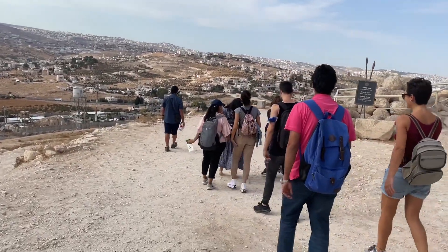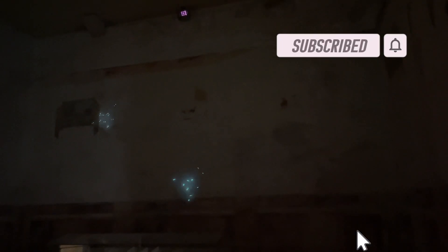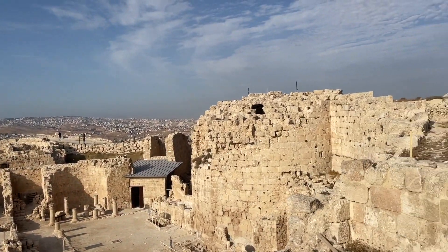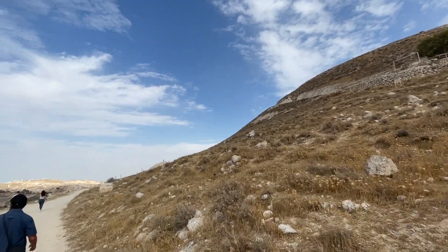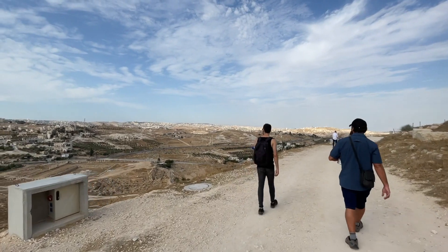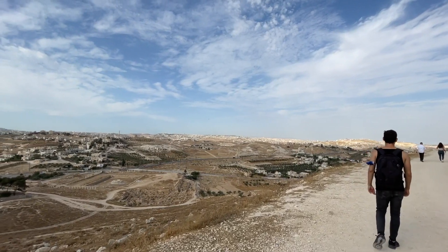We made it! 2,000 years ago, Herod built a fortress and called it Herodium after himself. It is located in the West Bank at the edge of the Judean Desert.